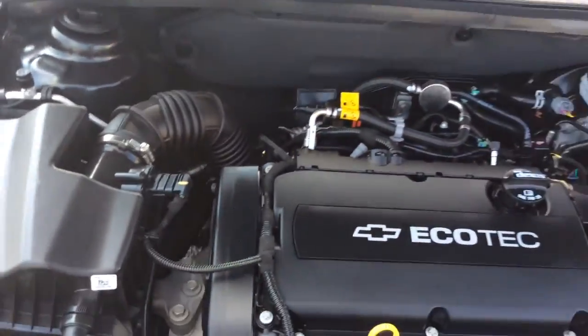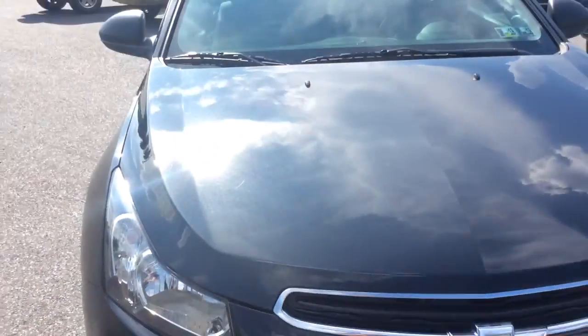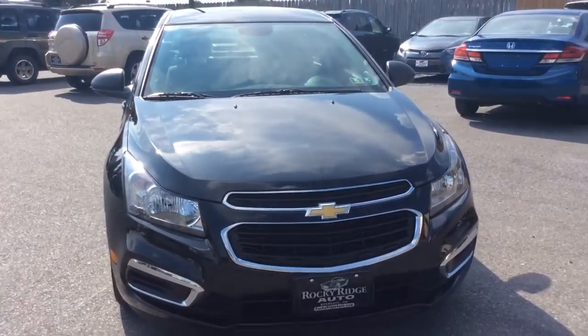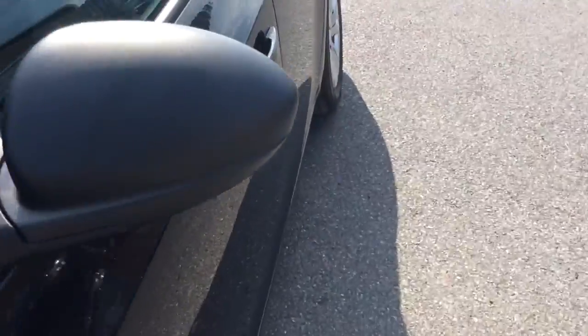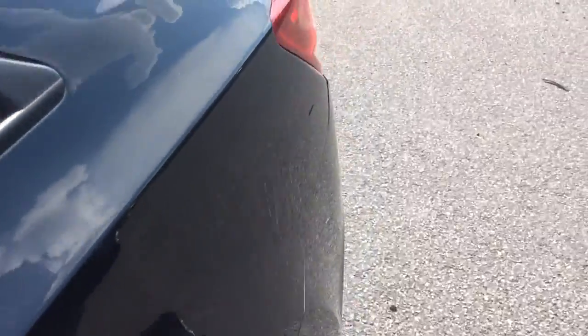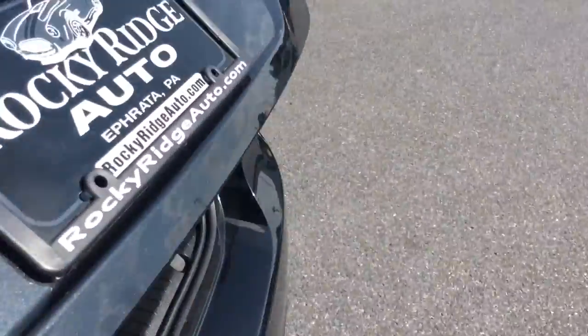Another advantage of buying a 2016 like this with just 5,000 miles is that you get all the Chevrolet factory warranty. This vehicle would still have coverage under their 3-year, 36,000-mile bumper-to-bumper warranty, as well as their 5-year, 60,000-mile powertrain warranty.